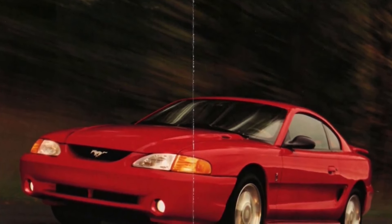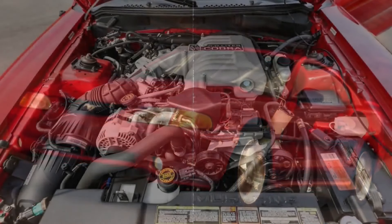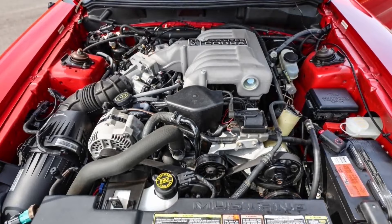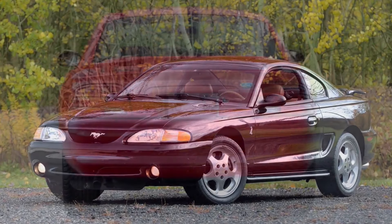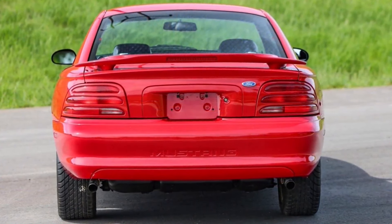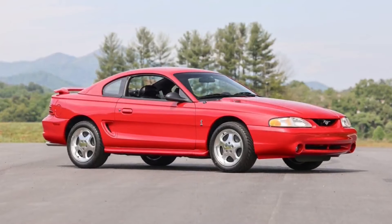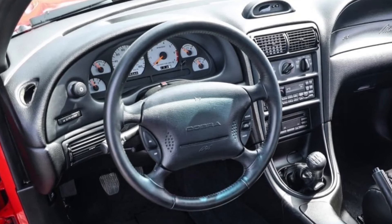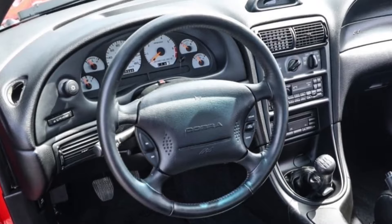The high-performance SVT Cobra model was introduced with a 240-horsepower, 5.0-liter V8 paired to a World Class T5 manual transmission — an upgraded version capable of handling more power. The Cobra featured a unique front bumper, rear spoiler, 17x8-inch cast aluminum wheels, and upgraded brakes: 13-inch vented front and 11.65-inch rear discs with dual-piston calipers and standard ABS. The suspension was further improved with thicker anti-roll bars and chassis tuning. Interior features included white-face gauges, a 160-mph speedometer, and the Cobra name embossed on the steering wheel.